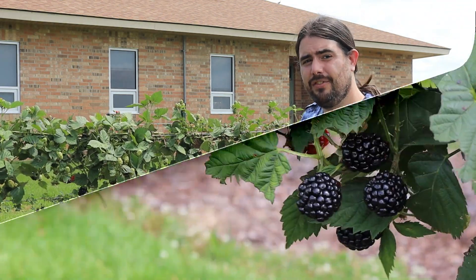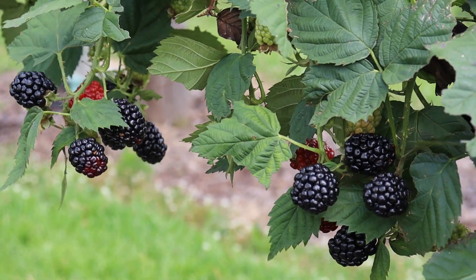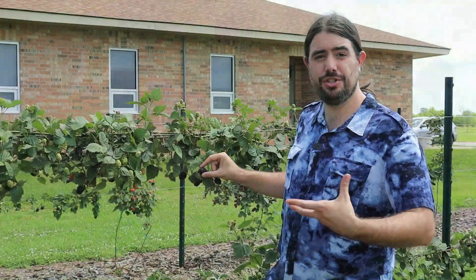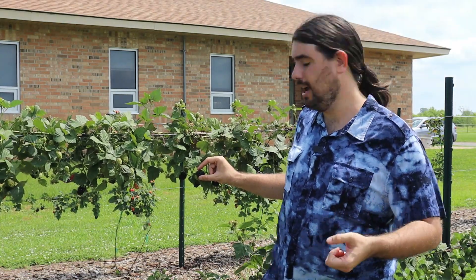Ideally, if you can take it from the shiny black to the slightly dull black — dull black is going to be the sweetest one you can find. Now, if you're going to pick it and ship it or give it to someone, you might want to pick it at the shiny black because it will hold better that way.